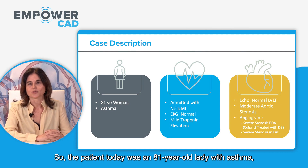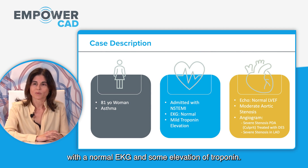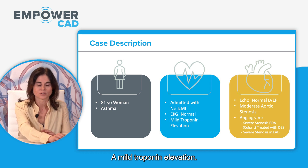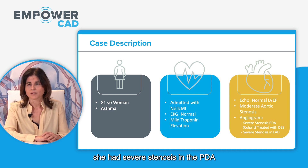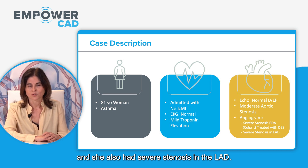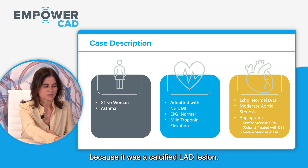The patient today was an 81-year-old lady with asthma, admitted with a non-STEMI with a normal ECG and mild troponin elevation. The echo was normal. She had moderate aortic stenosis. On angiogram, she had a severe stenosis in the PDA considered the culprit lesion and treated with a drug-eluting stent, and she also had a severe stenosis in the LAD — the lesion included in EmpowerCAD because it was a calcified LAD lesion.